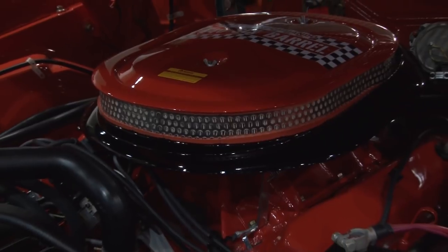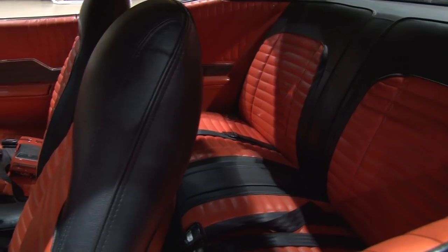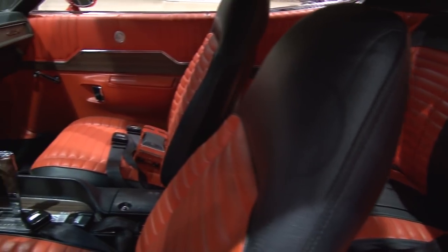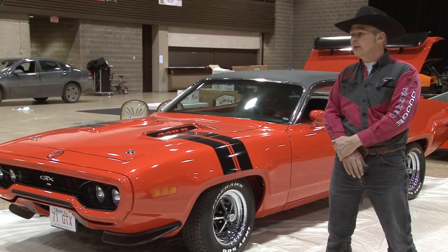He put the engine in the car and fell on hard times and lost the car. It was auctioned. We're looking for the guy who actually had that engine work done because it's an important piece of paperwork we need for the value of the vehicle.